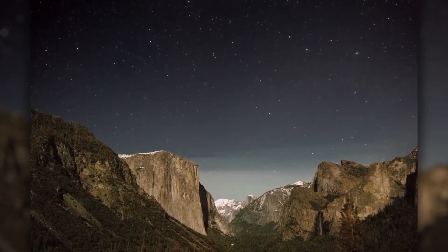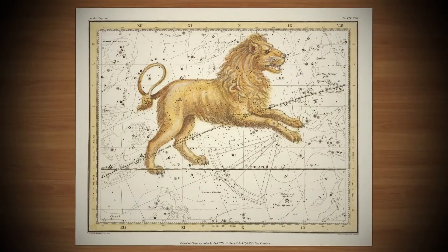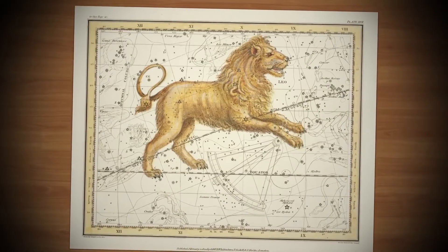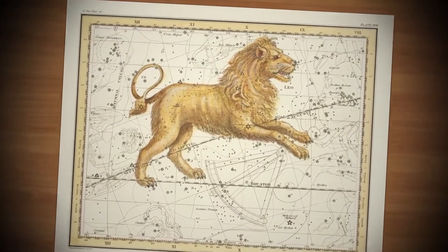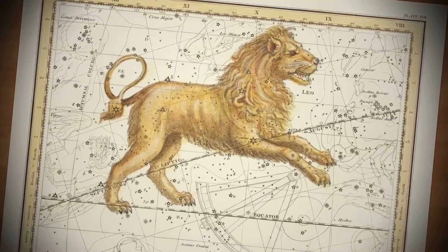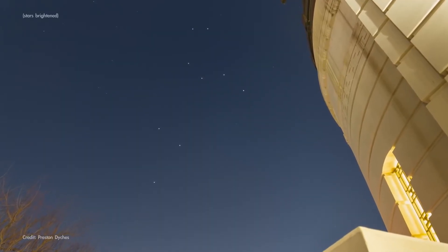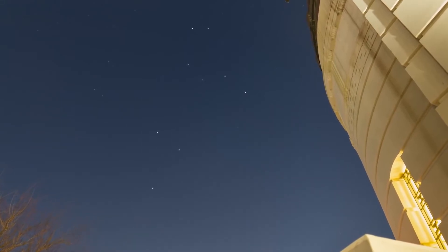April is a great time to look for Leo, that is the constellation Leo. Leo is the Latin word for lion, and this well-known grouping of stars is named for a superpowered lion vanquished by the mythical hero Hercules. It's a pretty easy constellation to locate because it sort of looks like a lion reclining in the sky, and has this recognizable curving shape called the sickle that represents the lion's head. In April, you can find Leo high overhead in the south in the first few hours after sunset.